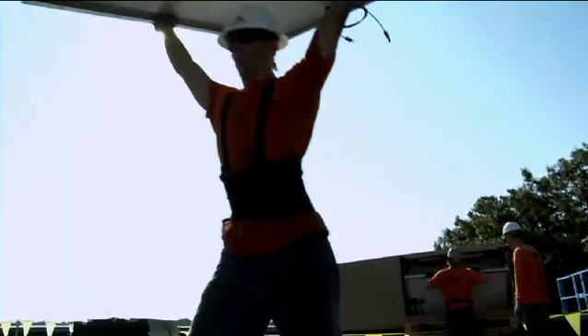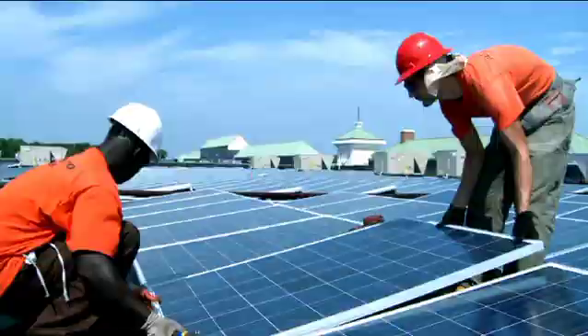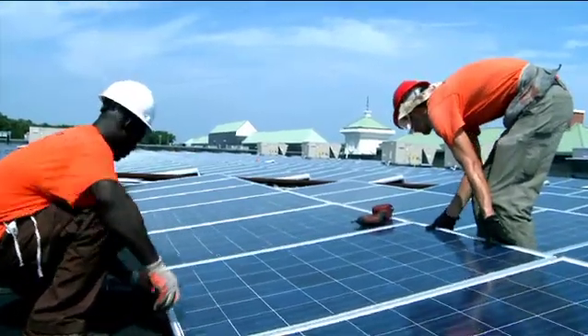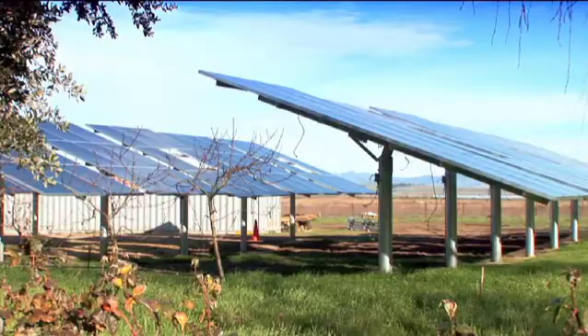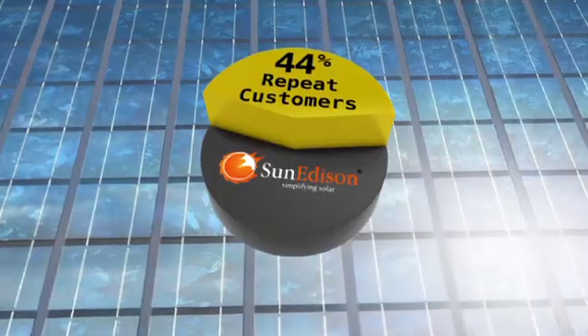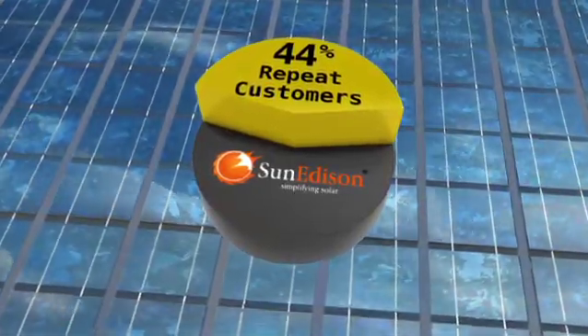The true testament of our unwavering commitment to providing innovative solar solutions and services lies beyond our proven record of completed projects, clean energy generated, and carbon dioxide abated. It lies in the fact that more than 44% of SunEdison's clients are repeat customers.